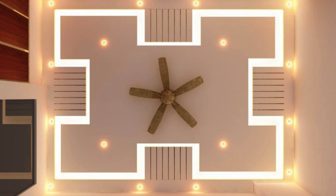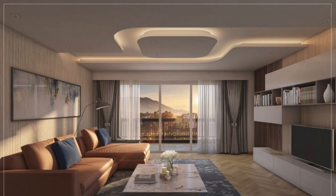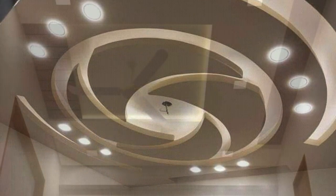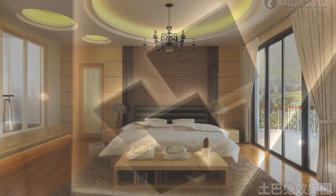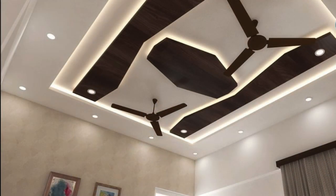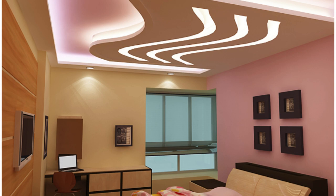As the intersection of design, technology, and sustainability continues to evolve, ceiling panels remain at the forefront of innovation, adapting to the changing needs and aspirations of the built environment. Whether through their incorporation of smart technologies, kinetic features, immersive qualities, or contributions to health and well-being, ceiling panels continue to redefine the possibilities of interior architecture. In the context of workplace design, ceiling panels are becoming instrumental in fostering collaborative and agile work environments, with modular ceiling systems that can be easily reconfigured to accommodate changing work patterns and support the creation of collaborative zones, quiet work areas, and flexible meeting spaces.